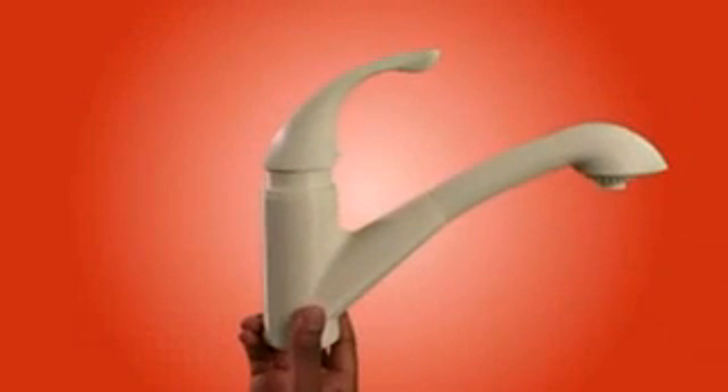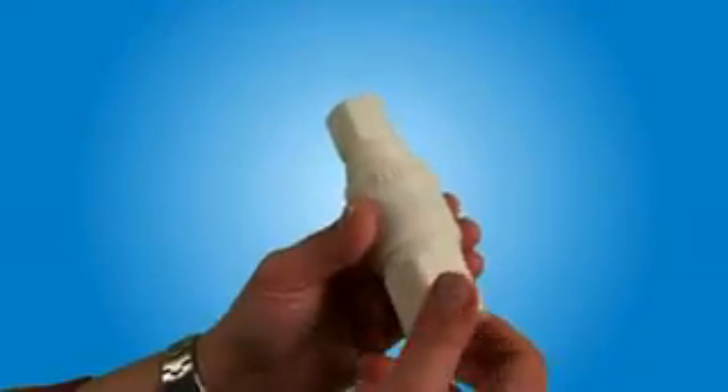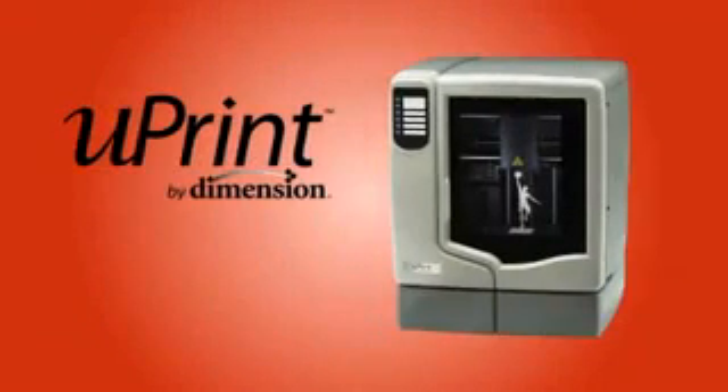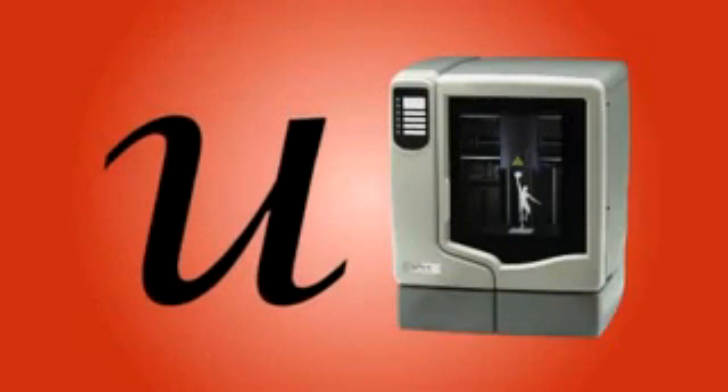But what really makes uPrint a personal 3D printer is how it brings your ideas to life. You create, you test, you prove, and you improve — because the new uPrint personal 3D printer always starts with you.